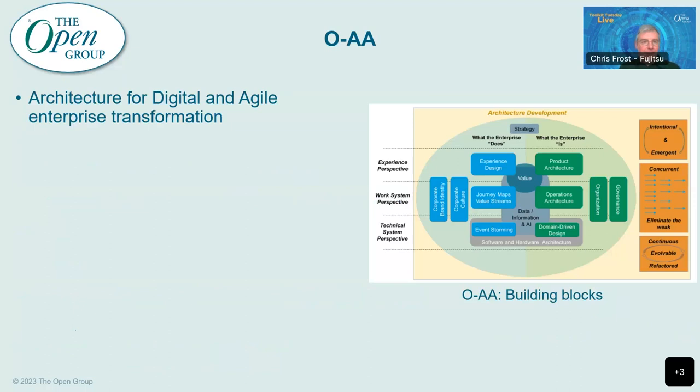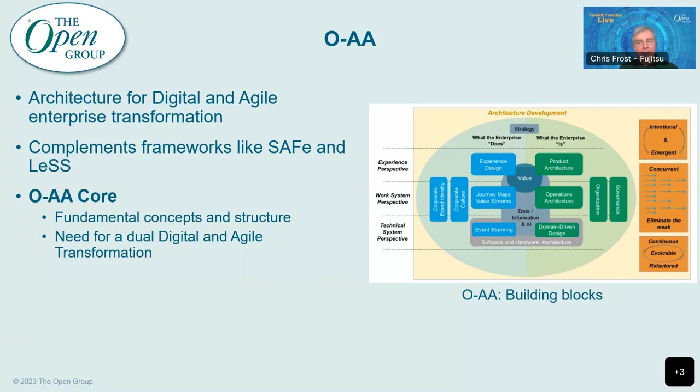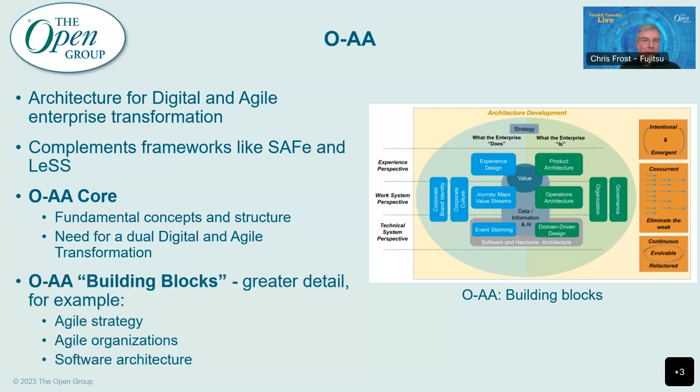There's also the OAA, which covers architecture for digital and agile enterprise transformation. It's designed to complement agile frameworks like SAFe and LeSS and all of these other agile frameworks. It consists of a core plus some building blocks — the core introduces the fundamental concepts and the structure of the OAA and talks about the need to do a dual agile and digital transformation, making the point that if you're doing a digital transformation, you're really also doing an agile transformation. The OAA building blocks go into topics in greater detail, for example agile strategy, agile organisations, software architecture and many other topics.